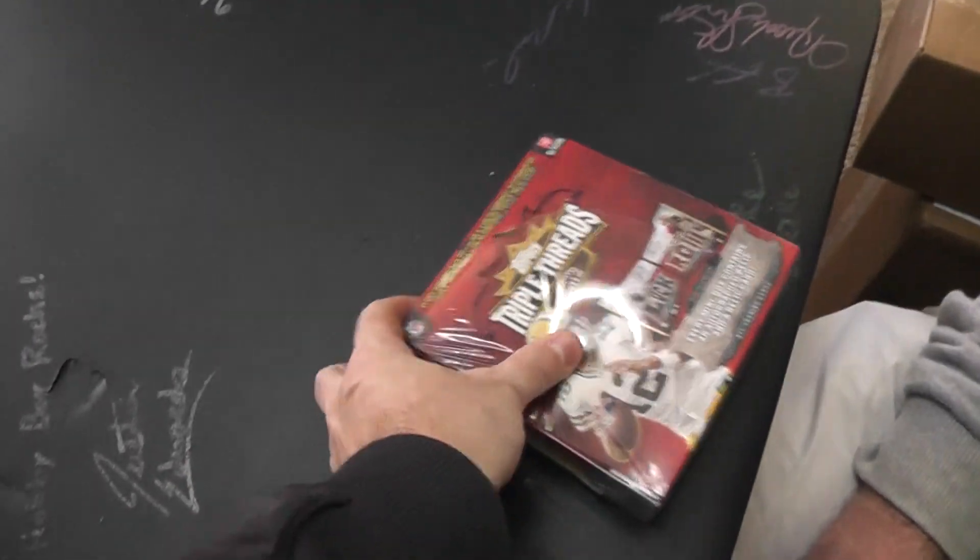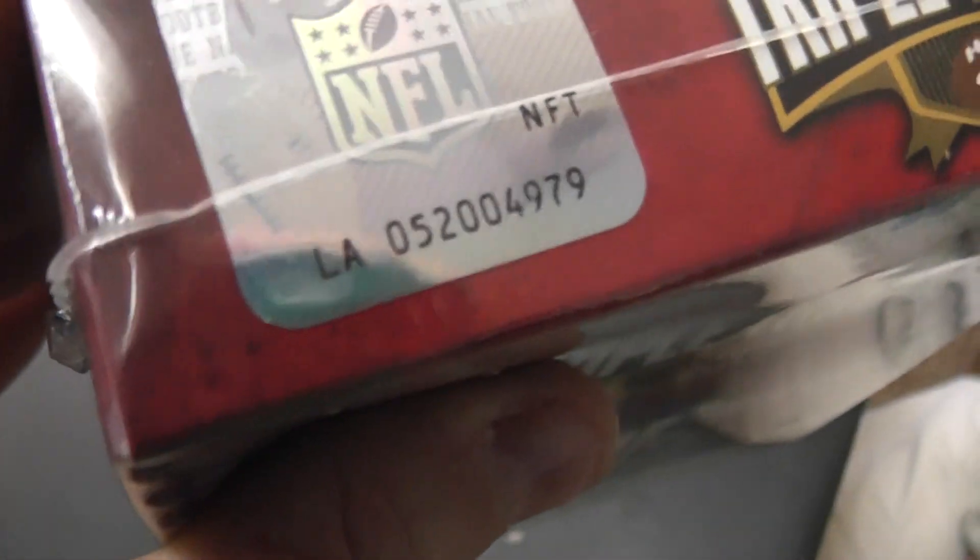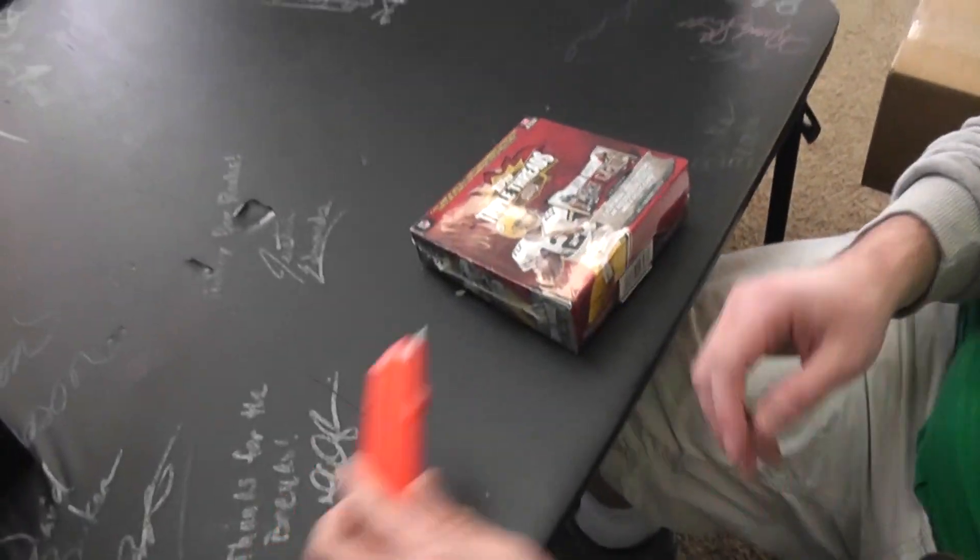All right, I actually got an in-house Triple Threads brick. Matt P is going to try it. Box 79, here we go — 2012 Triple Threads.